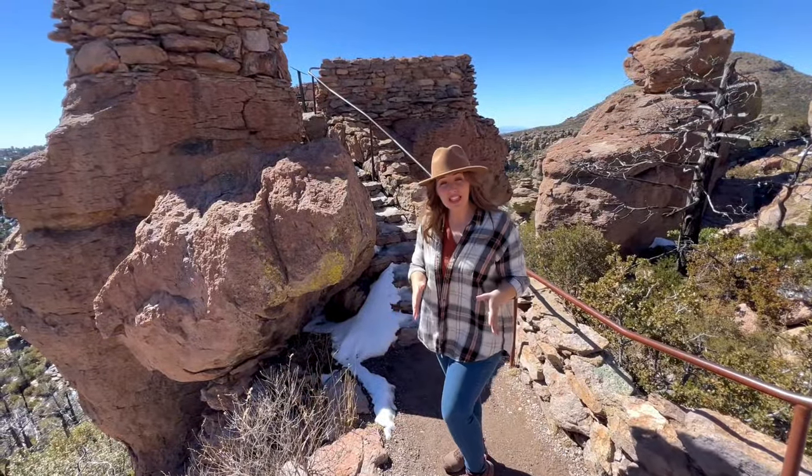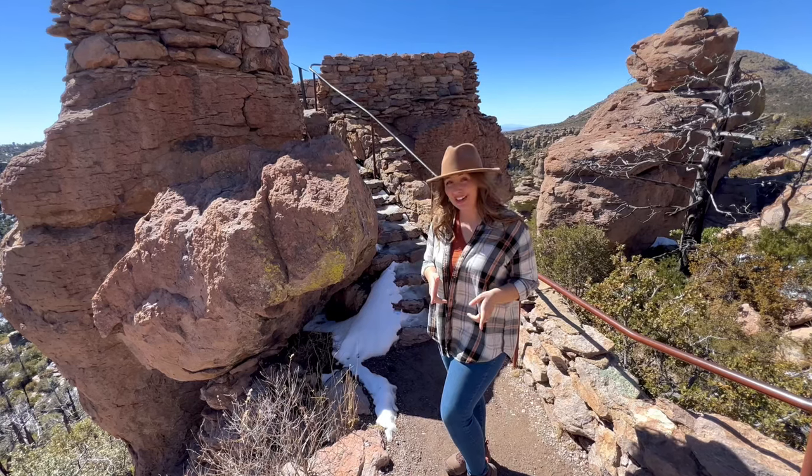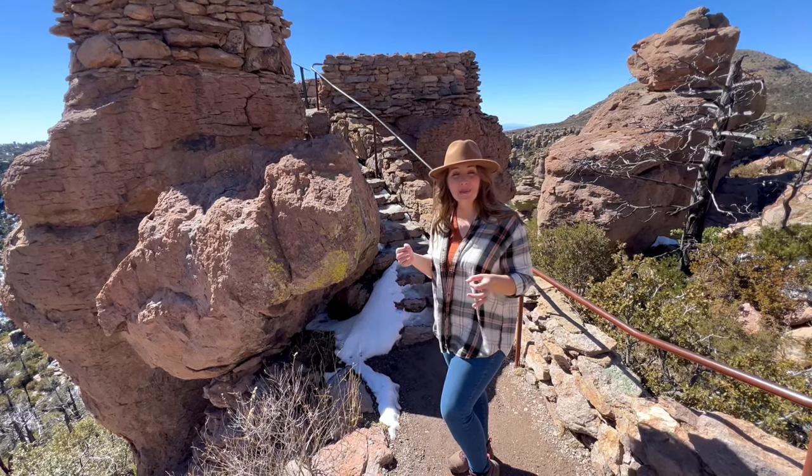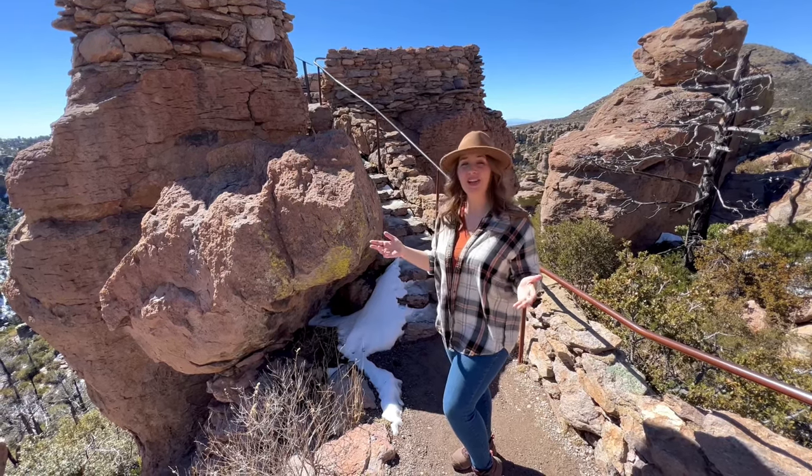Following the path, the trail leads along a hillside overlooking the monument, and a short side trail takes you to the top of one of the hoodoos. This spot was built for the 1934 dedication of Chiricahua National Monument.